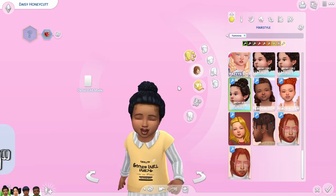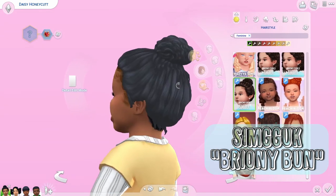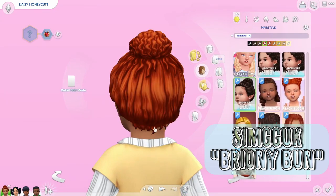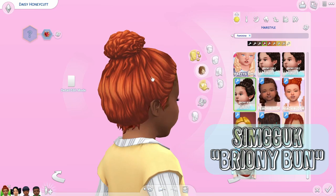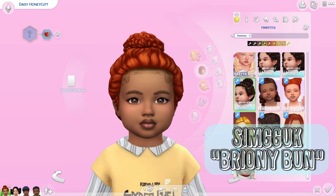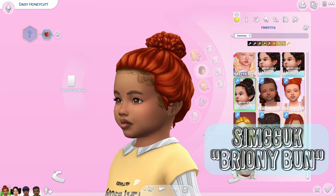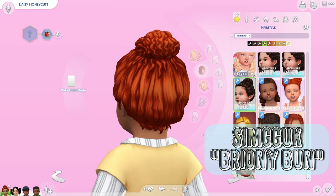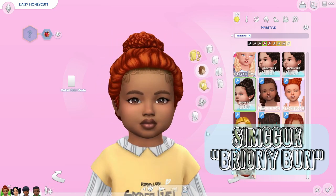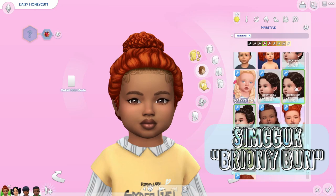One of the curly kinky hairs I got was this one — it's really cute, I love the braiding, the little twists. It's like braids and twists combined, and it reminds me of my childhood and the hairstyles I grew up seeing. It looks beautiful in all colors. The other one is also really cute — I like the detailing in the back, kind of like a messy bun. Since I have trouble pronouncing the names of CC creators, I'll just put the name on screen and make sure it correlates with the links below.